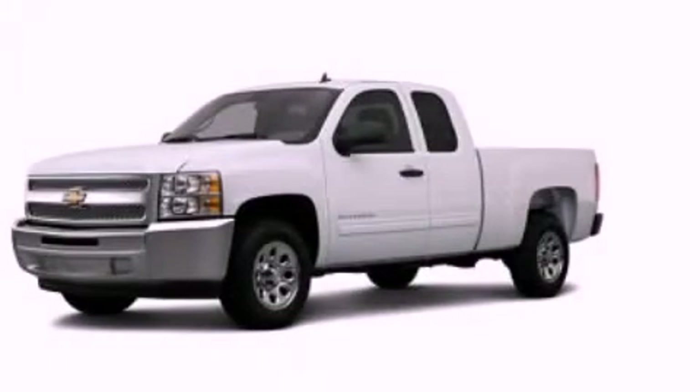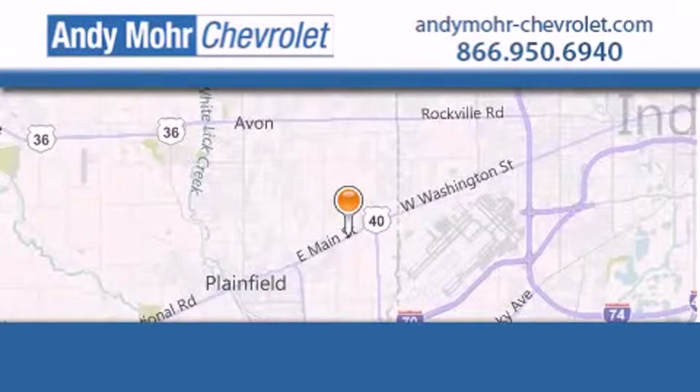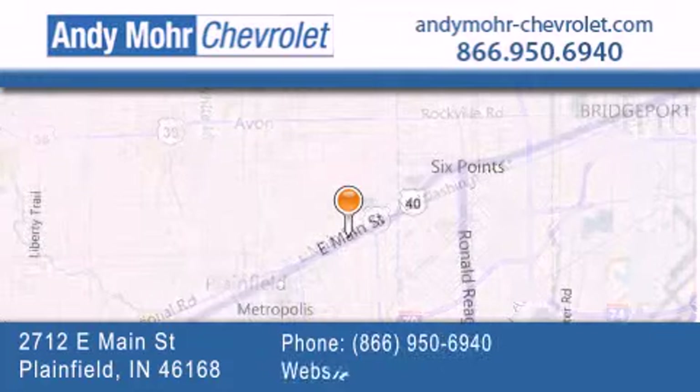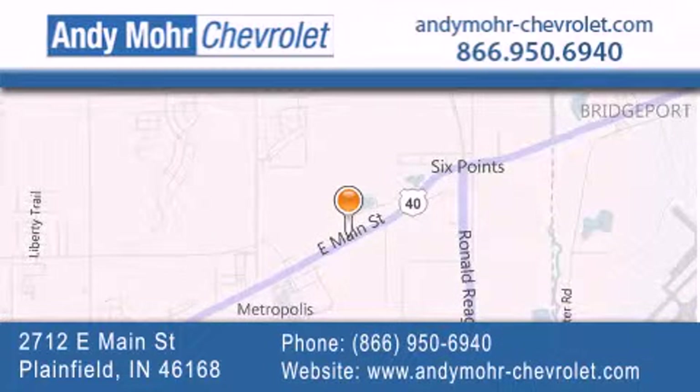Contact us today and schedule your opportunity to see this vehicle in person. Andy Moore Chevrolet is the place to find new Chevrolet cars as well as pre-owned cars in Indianapolis. Visit our new and pre-owned inventory online, get new car pricing and receive free no obligation price quotes. Visit Andy Moore Chevrolet today at 2712 East Main Street in Plainfield or see us online at andymoore-chevrolet.com.